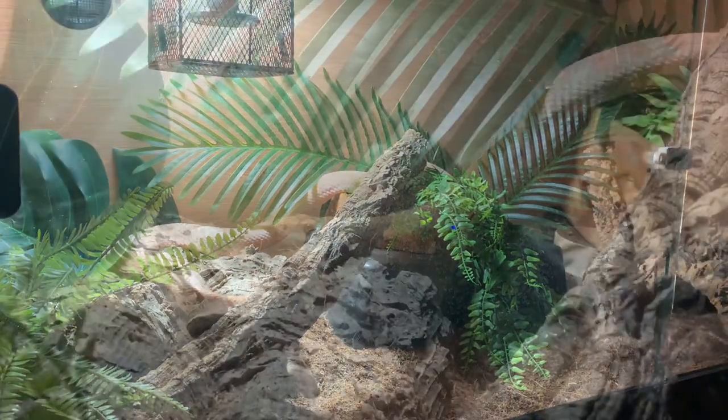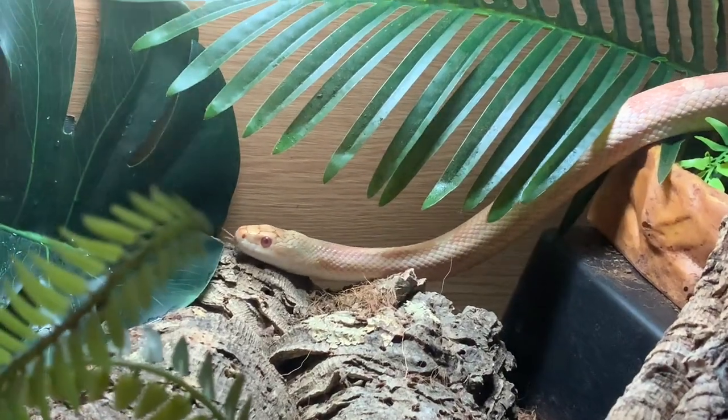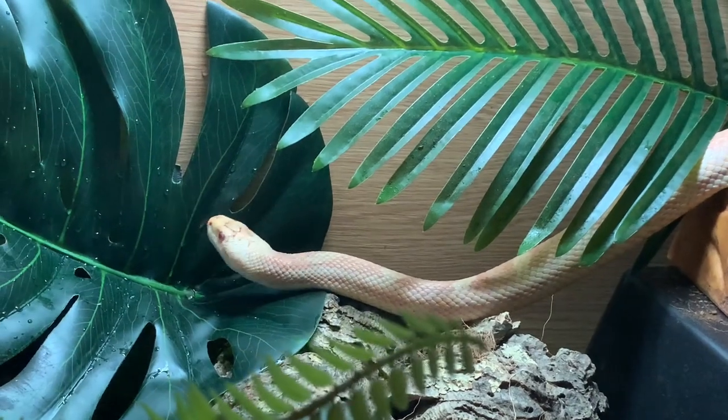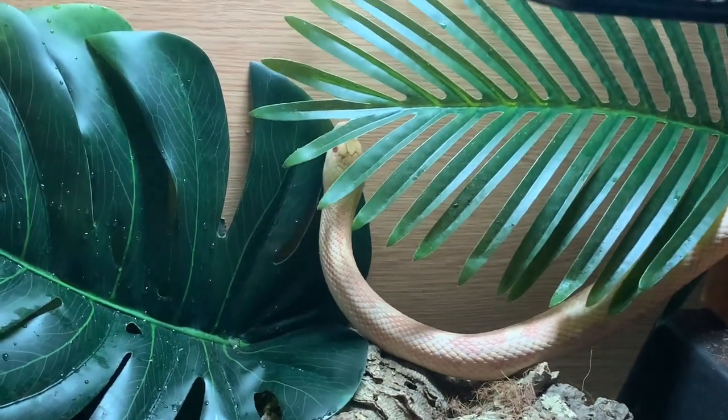Averaging around six foot long when fully grown and a very active snake, I keep him in a four foot by two foot by two foot enclosure with plenty of plants and logs to climb and explore, as well as three hides — one on the hot side, one on the cool, and one in the middle — to give him plenty of choice.